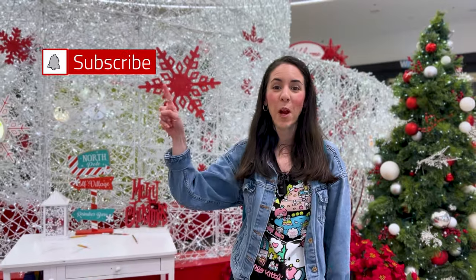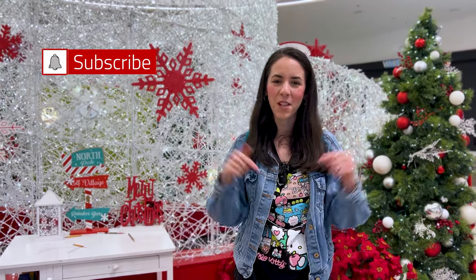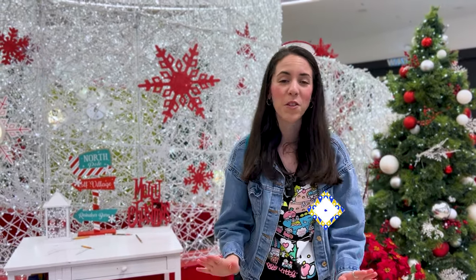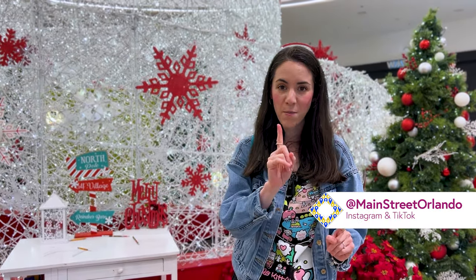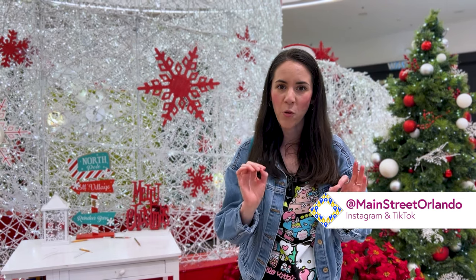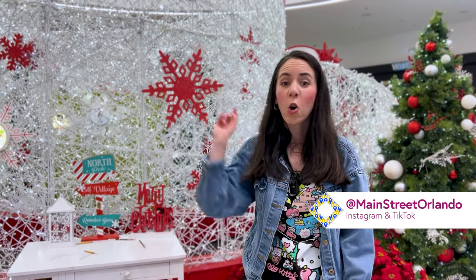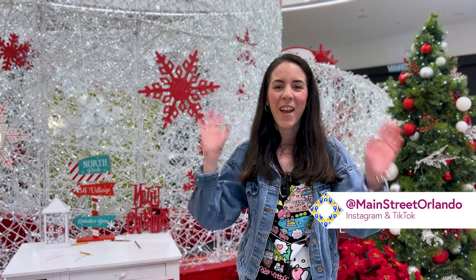Hope you guys enjoyed the video! Don't forget to hit that like button — it really helps the channel. Subscribe for more Disney World merchandise, tours, and updates. Leave fun questions or comments down below and hit that notification bell so you're notified every time we upload, which is three times a week. Check out the Miniso grand opening video up here, or our Christmas 2023 playlist down here. I cannot wait to see you guys again — happy holidays!